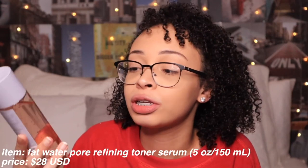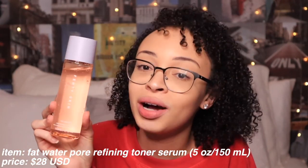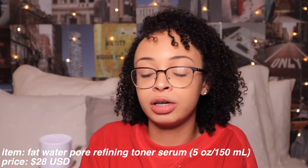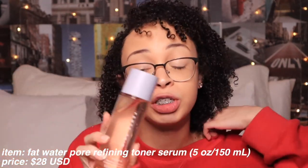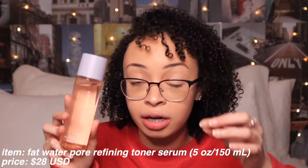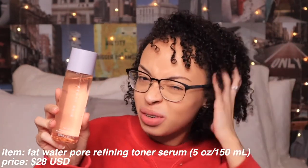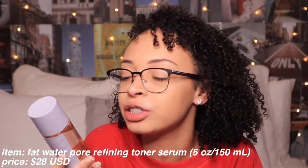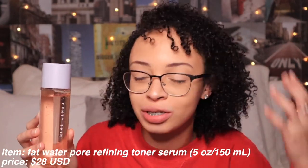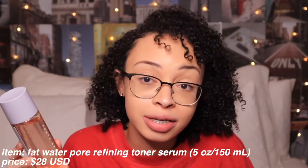Moving on to the Fat Water — this is actually $28. I feel like this is God's given gift to the skincare community, in a sense. It's just something about the toner-serum combination that really sends me and makes me want to keep using it. Because like I keep saying, with my oily skin, this stuff is amazing. I feel like $28 for a really good toner-serum is honestly amazing.